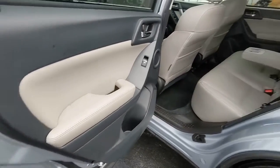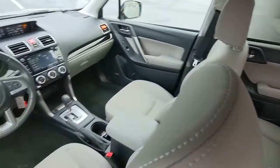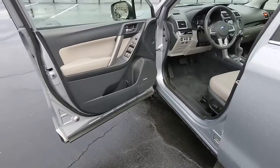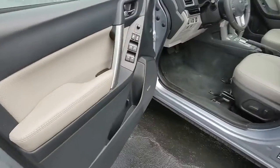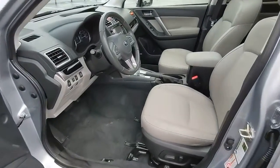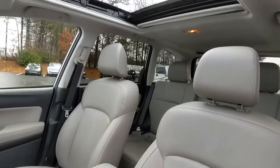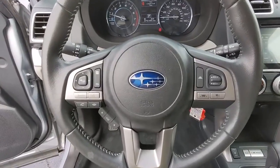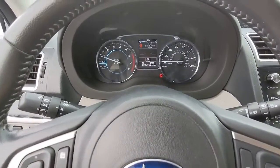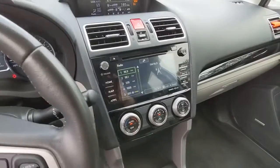Feel eager for adventure in this well-equipped Forester. Treat yourself to a test drive today. Our staff will toss you the keys and give you an outstanding customer experience. We'll see you next time. Thank you.